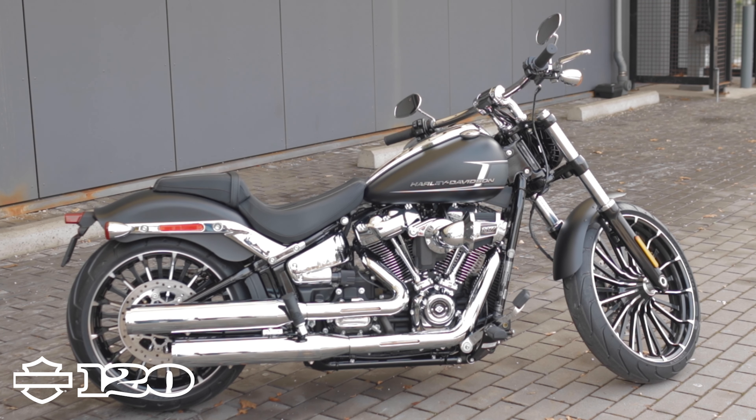The Breakout is back, and they've taken all of the good things, all of the things that people love, and kind of amped it up. It's a lot more sexy — and the Breakout was a sexy bike. Now it's a very cool bike. It's a different style bike. It's maybe not the bike for everyone, but it's been a very popular seller for us. It's a drag style bike.